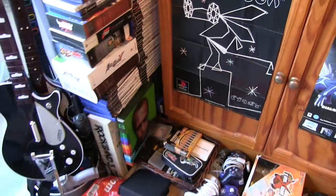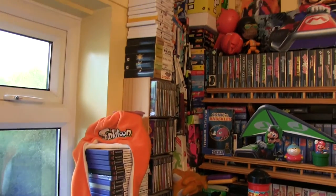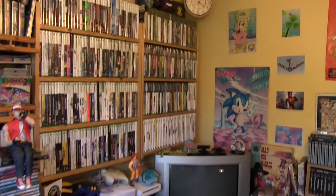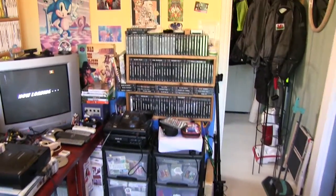One day I'll have a proper games room and I'll certainly share that. But for now, this is it — my games room, or games corner. Until next time, I hope you've enjoyed a quick tour around the games room. It's what it's like at the moment, subject to change of course.